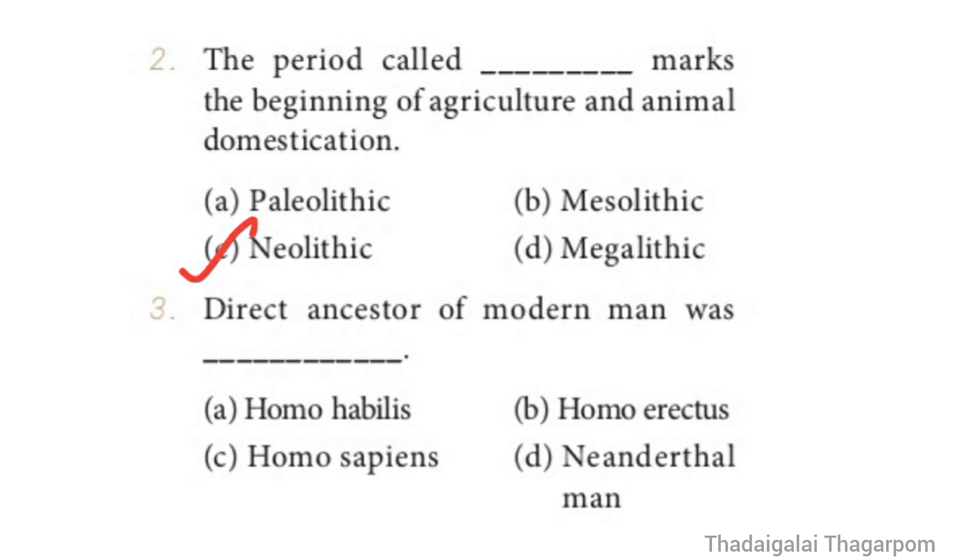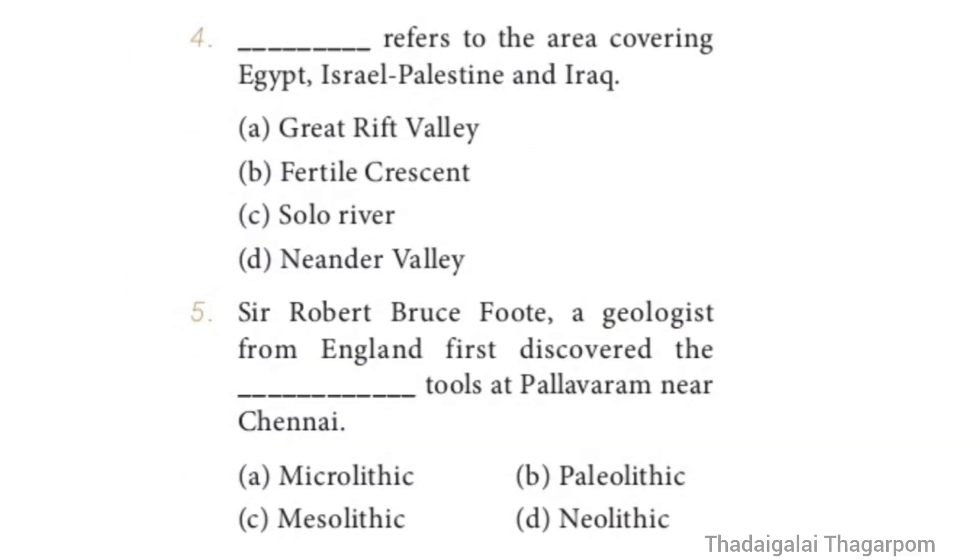Question 3: Direct Ancestor of Modern Man was Dash. Options: Homo habilis, Homo erectus, Homo sapiens, Neanderthal man. The correct answer is Option C — Homo sapiens. Direct Ancestor of Modern Man was Homo sapiens.